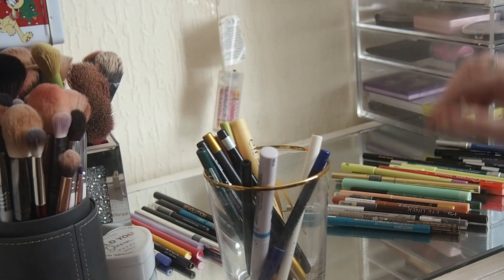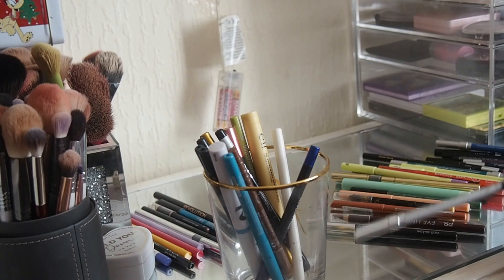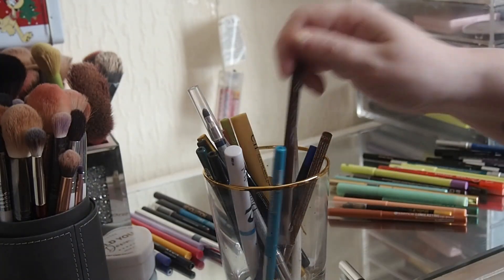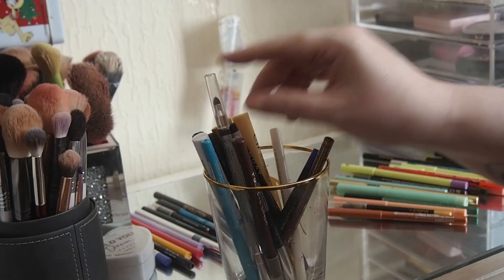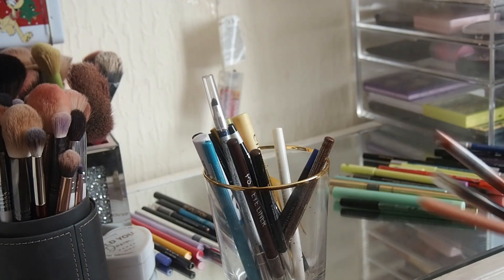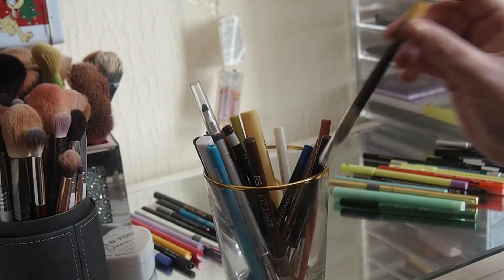I might have to get rid of some others because I'm definitely keeping all the ones Amy sent me. I've just sharpened them all - I just need to sharpen the nude sticks now, which I need to find my bigger pencil sharpener for because they won't go in that small pencil sharpener.